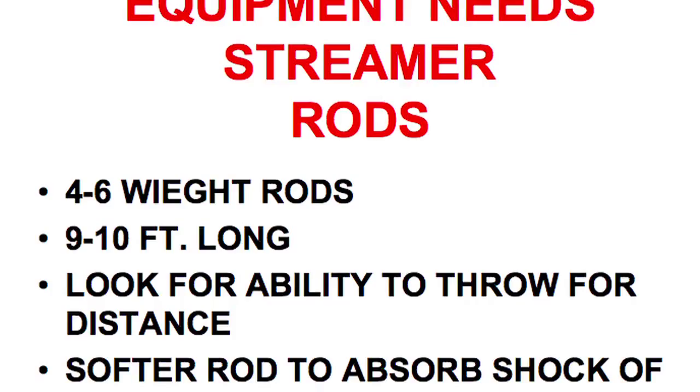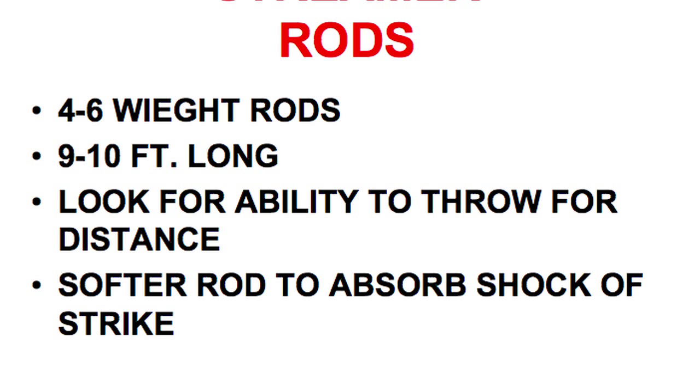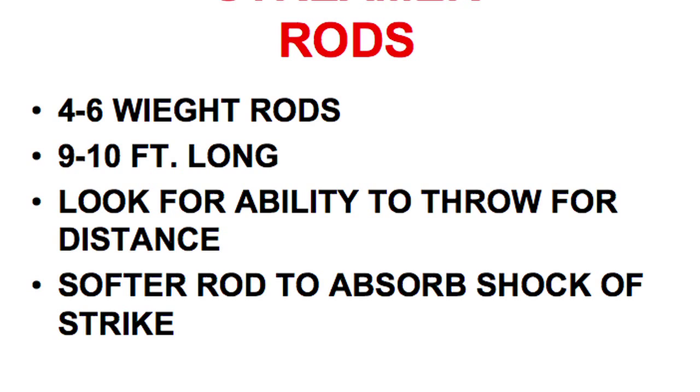For streamer rods, I use anywhere between a four and six weight rod, nine to ten feet long. The important thing to remember — and I tell this in my classes — don't buy what I use, because it doesn't fit your style. What I like is a softer rod to absorb the shock of the strike. The ability to throw for distance with a softer rod absorbs the shock so that when I do get a bite, I don't have the fish break off the line.